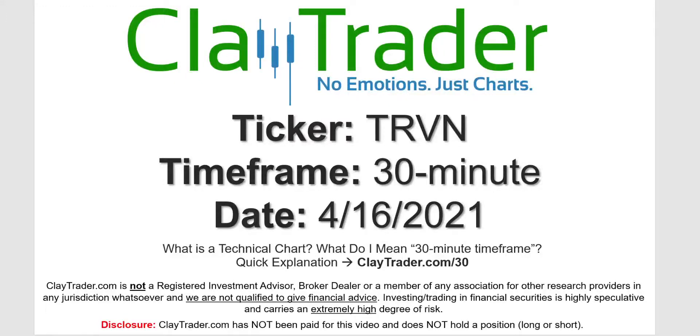Hey, it's Clay and this will be a video chart on ticker symbol TRVN. We will take a look at the 30 minute timeframe. Not sure what I mean by 30 minute — I do offer an explanation video at that link.